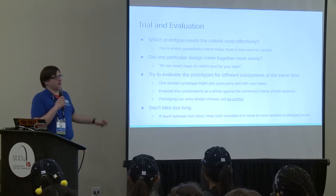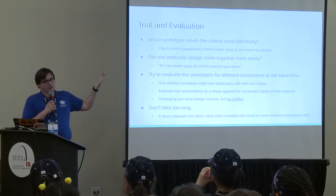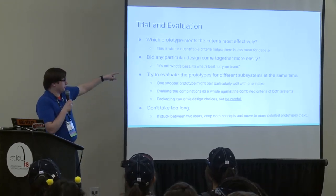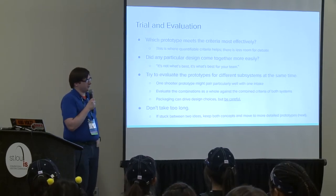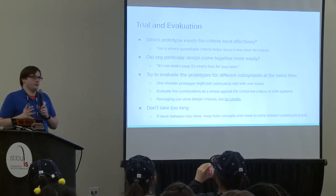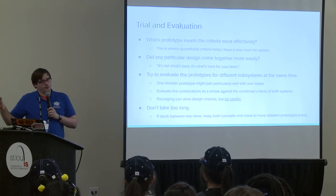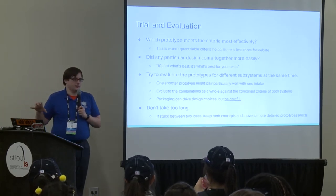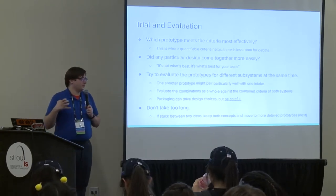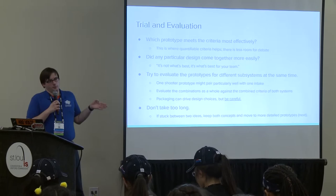One other thing to keep in mind beyond initial performance: was any prototype really easy to get working really well? That's a little sign worth paying attention to. It's never about what the best design is in the abstract—it's what the best design is for your team. If your team is really good at making a specific style of mechanism, even if it's not theoretically optimal, and you can execute it at a 90th percentile level, you should pay attention to that and go with what your team can do better.